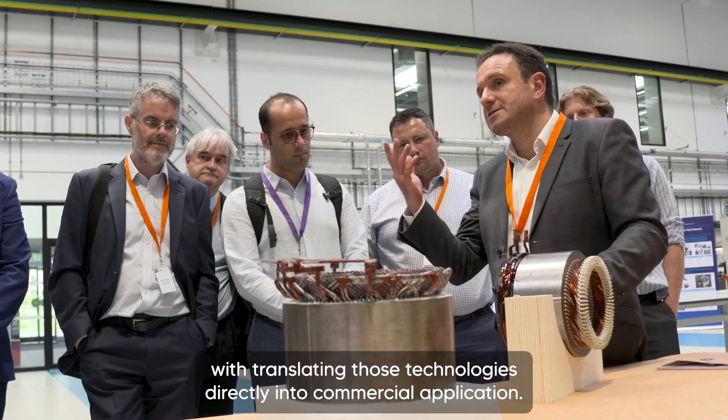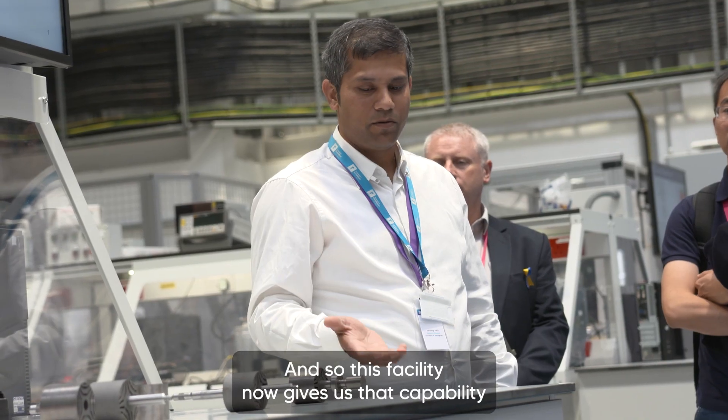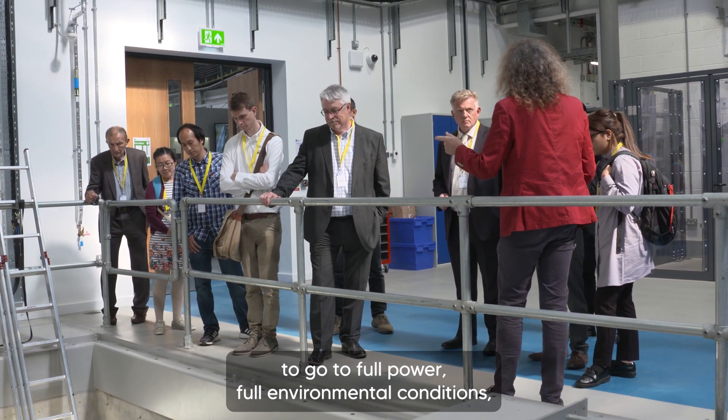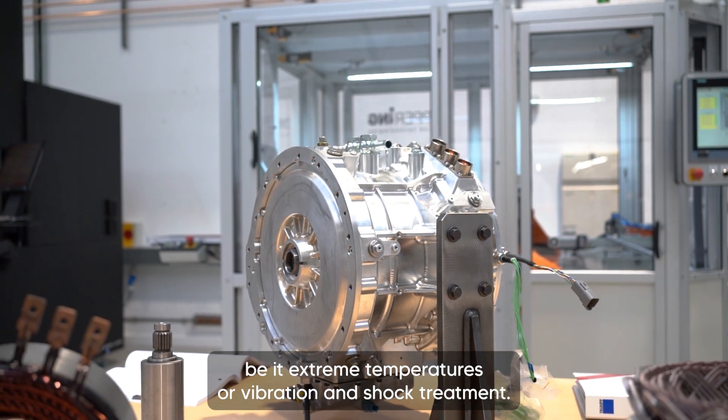We're filling a technology gap here for companies that don't have that latest capability in-house. And so this facility now gives us that capability to go to full power, full environmental conditions, be it extreme temperatures or vibration and shock treatment.